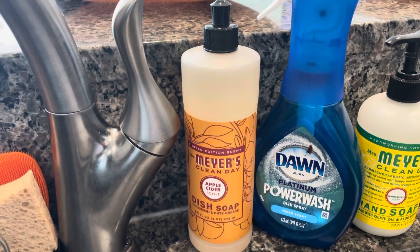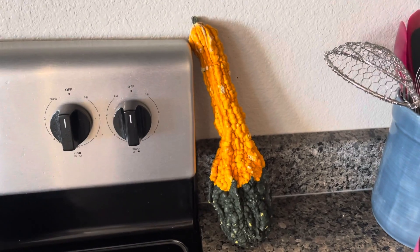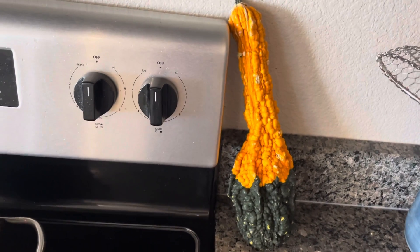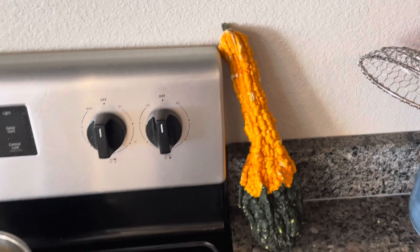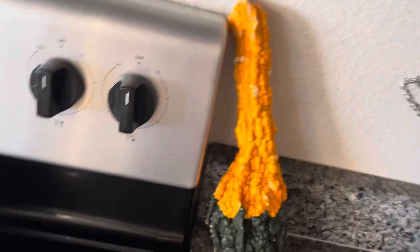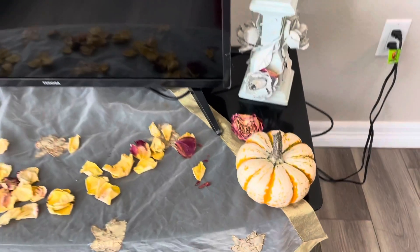My favorite scent is from Mrs. Myers, which is the apple cider. Last but not least in the kitchen, we have this really funky looking gourd — it's got a bunch of bumps on it and I think it's just so unique and special, which is why I love having it here next to the stovetop.